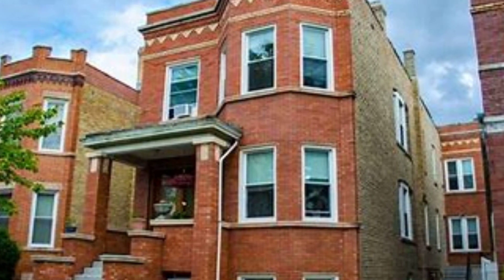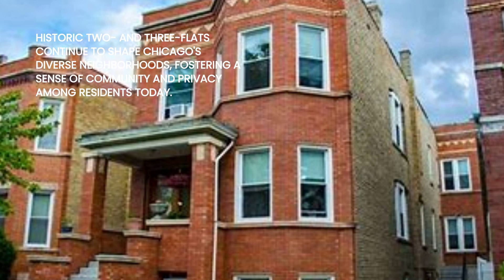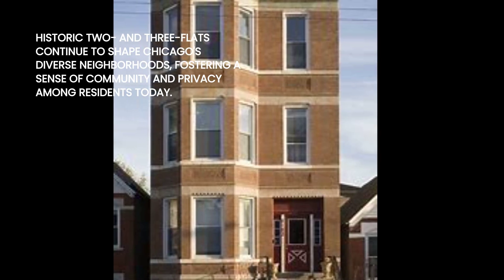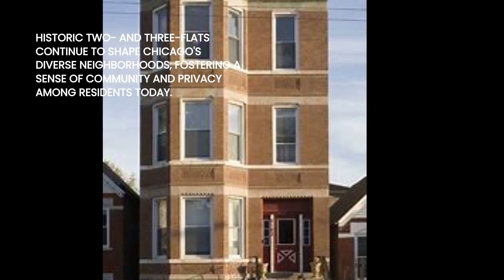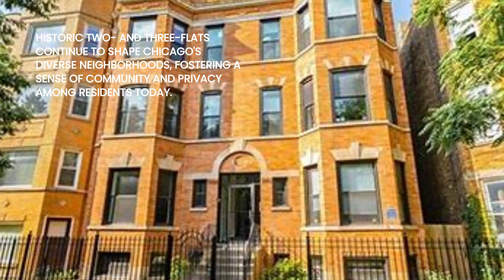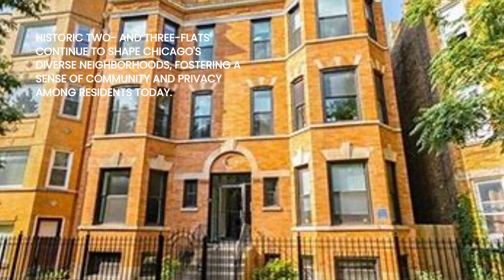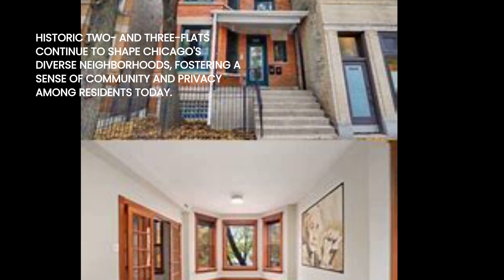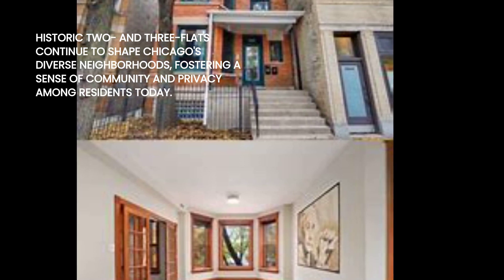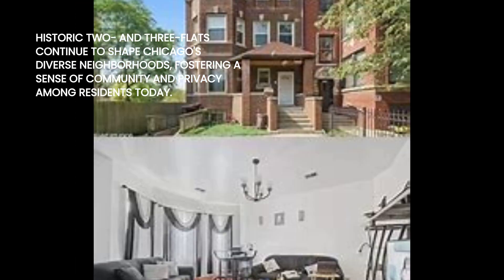To this day, two and three-flats make up more than a quarter of Chicago's housing. In certain neighborhoods like South Lawndale and Brighton Park, they comprise more than two-thirds of the building stock. Immigrant families filled these flats in their earliest decades, creating tight-knit communities. Even today, you see similar scenarios of friends or family sharing flats, fostering a sense of coexistence and privacy.